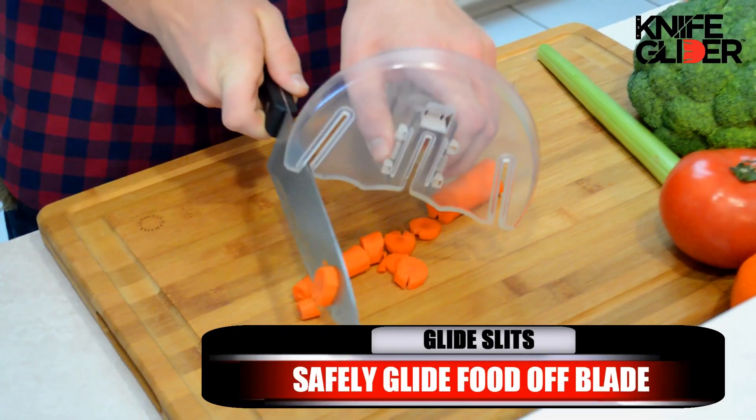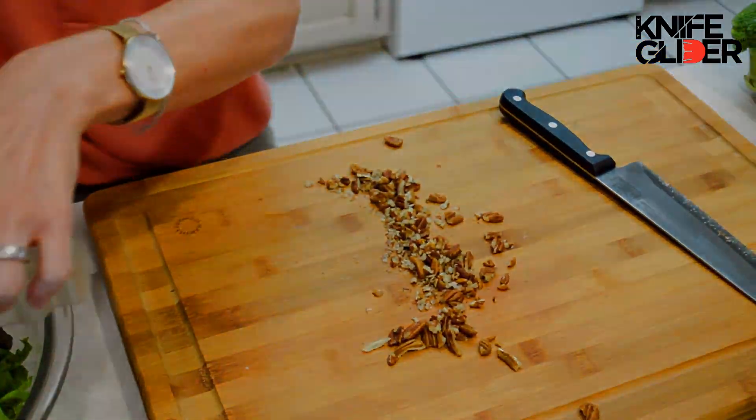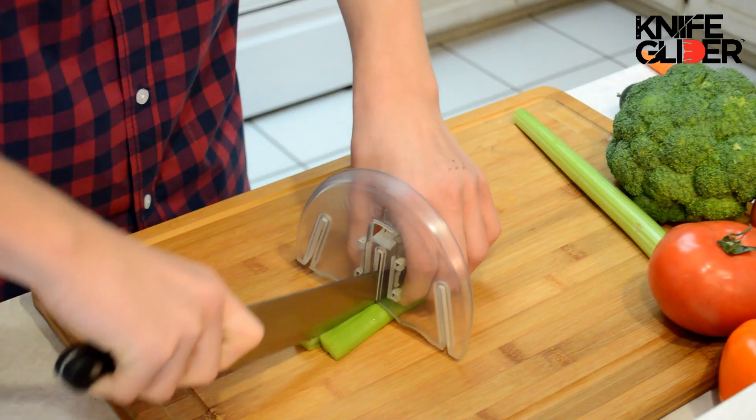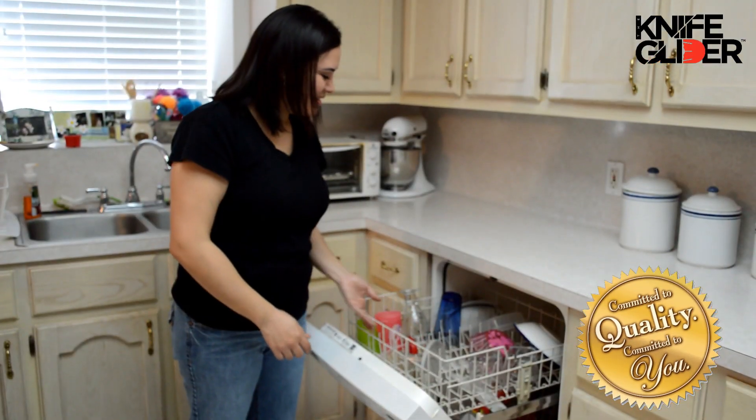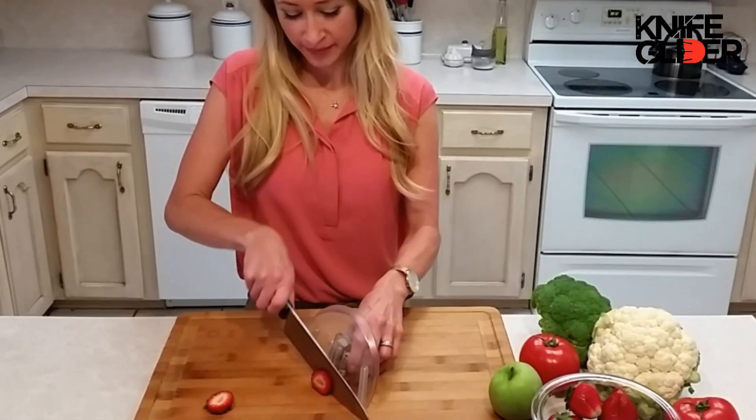Left and right-handed gliding slits make it easy to remove food from your blade. Slide the food into your pot or pan. The Knife Glider is made of durable BPA-free dishwasher-safe plastic for guaranteed quality. Its clear design makes it easy to see your chopping area.